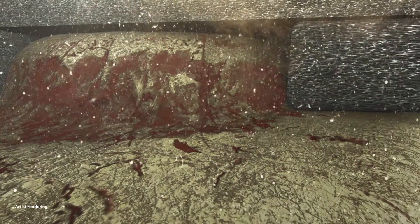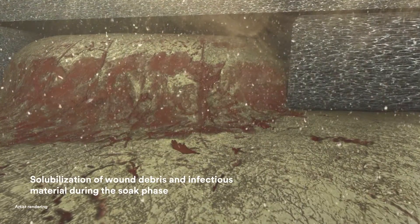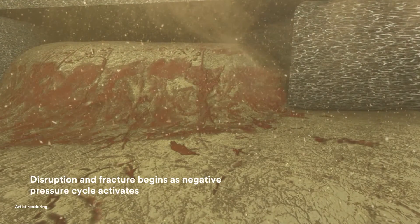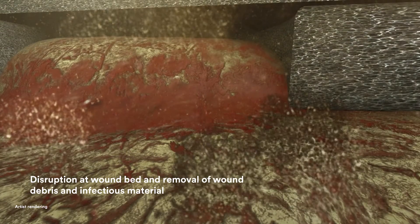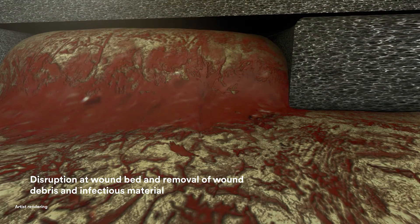The cyclic delivery of Veriflo Therapy to the wound bed facilitates the solubilization of wound debris, while the novel VAC Veriflo Cleanse Choice Dressing acts to facilitate the disruption of the solubilized materials in the wound bed. This combined effect cleanses the wound and helps prepare the wound bed for primary or secondary wound closure.